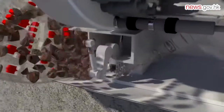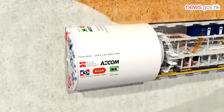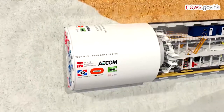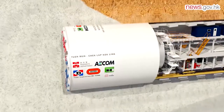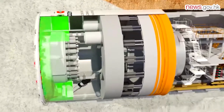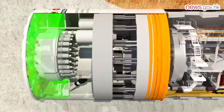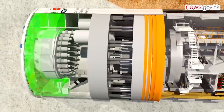As compared to the traditional immersed tube method, the use of TBM for the subsea tunnel construction has greatly reduced the amount of disposal and dredging of around 11 million cubic meters of marine sediment, which is equivalent to the size of around 4,900 swimming pools.